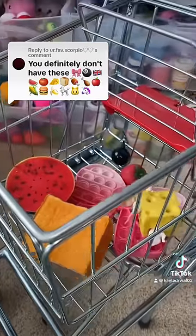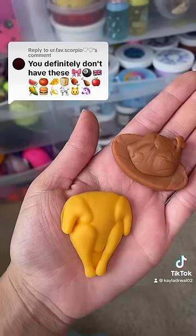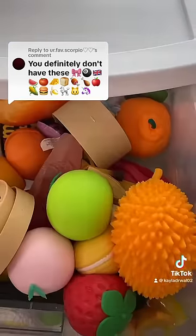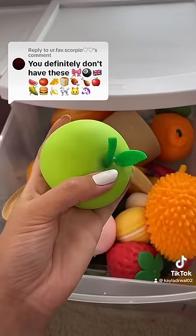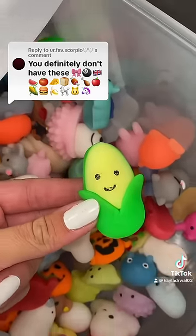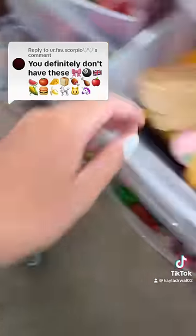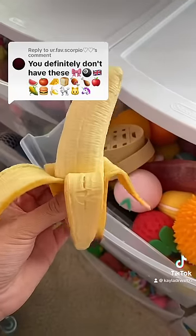I bet you thought you could stump me with the chicken wings, but I actually do have two chickens right here. I have an apple stress ball in my fidget food drawer. I found an ear of corn with my emojis. There's a burger poppet. Next is a fidget banana, which I also have in my fidget food drawer.